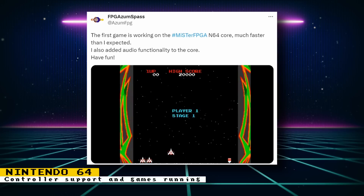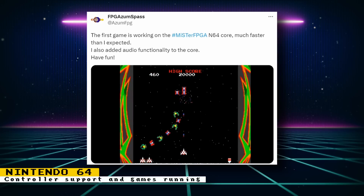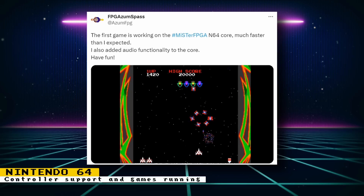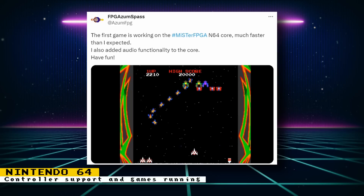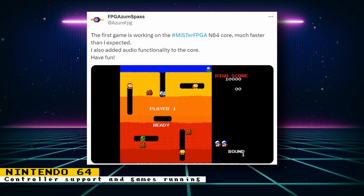If you support Robert on Patreon, you can download the latest build of the Nintendo 64 core to try it out yourself. Robert is now going to finish up some smaller tasks regarding the core and then move on to the RSP — that's the Reality Signal Processor of the Nintendo 64. It performed graphics calculations that helped speed up 3D rendering and also did audio processing. Things just keep getting better and better for Nintendo 64 fans.